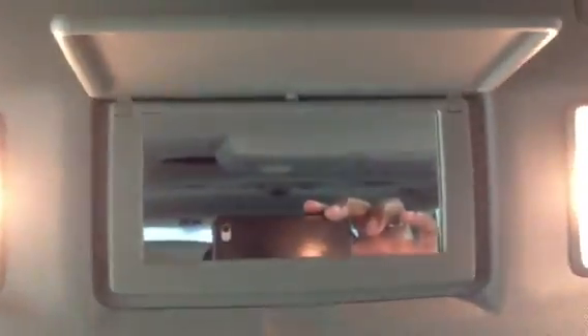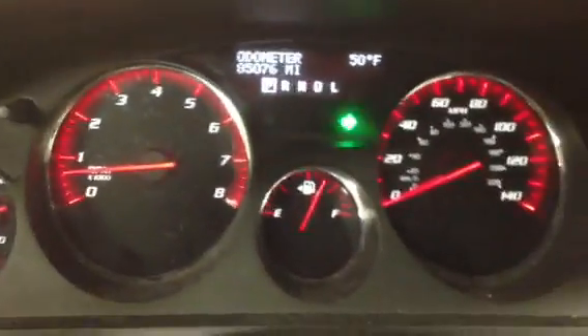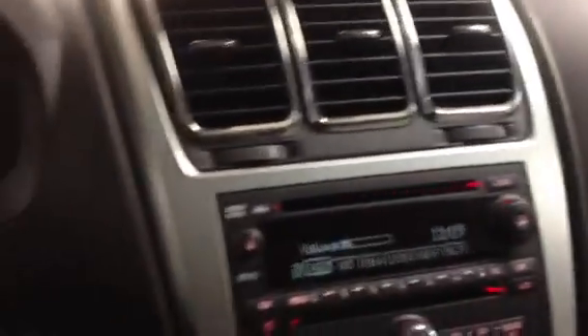Dome lights work. Turn signals — left and right horn — functional as well. And it does come equipped with hands-free calling and Sirius XM radio free for three months.